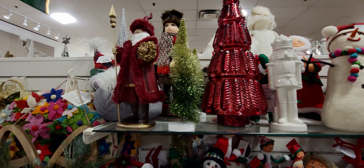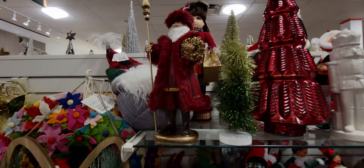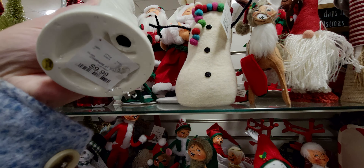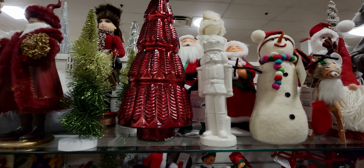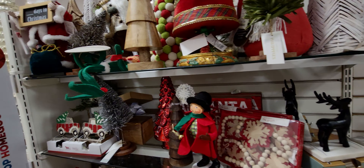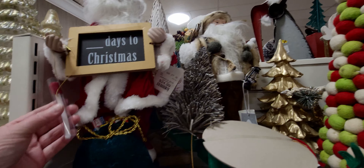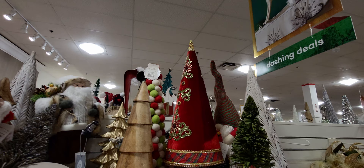Oh my gosh, another nutcracker! So pretty. Alright, let's see how much this nutcracker is — it's $9.99 only! I may have to get that one too, that is so pretty. The next thing I want to show you: they have a Days Till Christmas countdown Santa — $24.99 — and it comes with chalk so you can write down the days till Christmas.